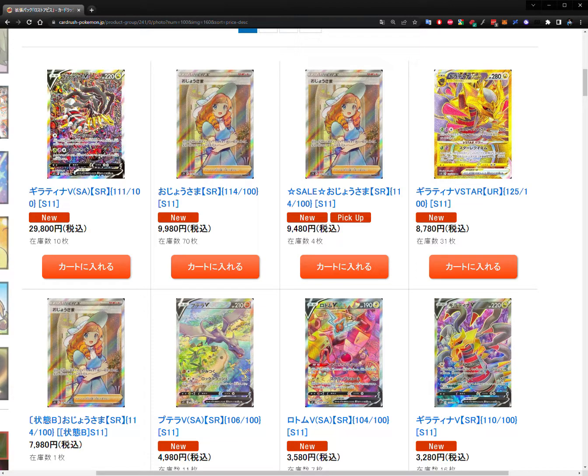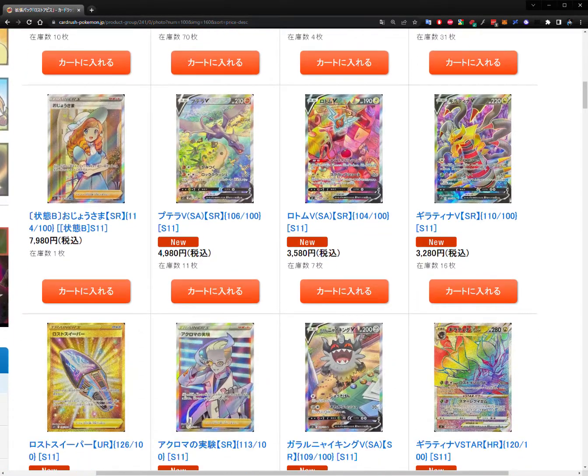Moving down, fourth and fifth place are also alternate art cards. At number four we have Aerodactyl, and at number five, Rotom — pretty similar in pricing, not too far off from each other. The Aerodactyl art is absolutely stunning — it shows him as a pterodactyl, an ancient dinosaur flying over a valley with a volcano in the background. There's Tropius as a sort of brontosaurus, and little Shieldon like a triceratops. Super cute artwork — it definitely deserves to be the fourth highest in demand.